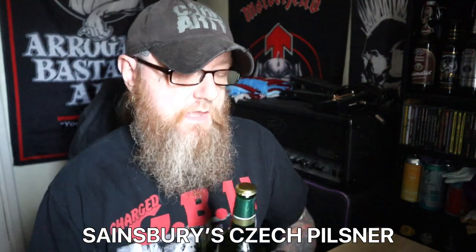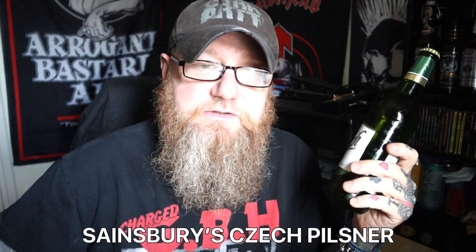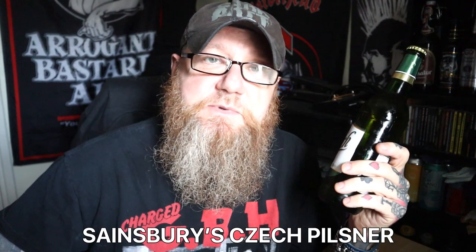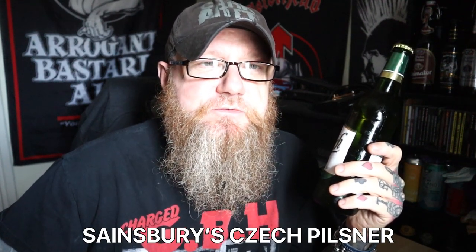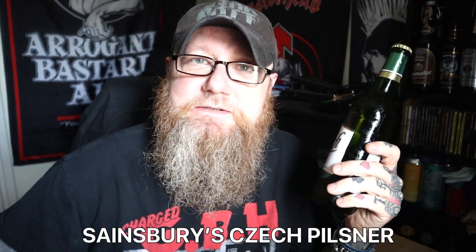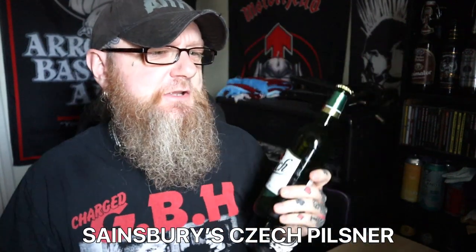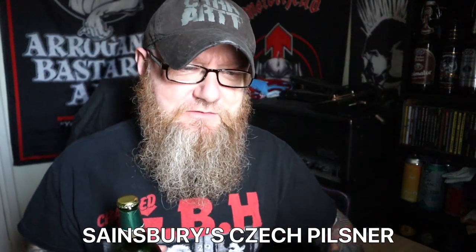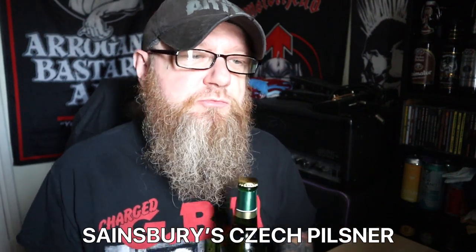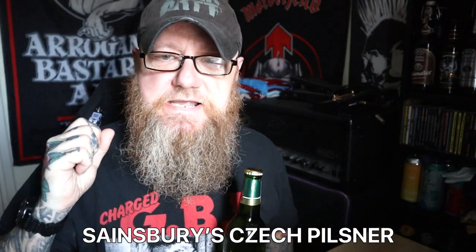Don't do drugs, kids. Staropramen of course are well known - probably one of the best known breweries in the Czech Republic. They do a fantastic pilsner. I've done a gig over there once, we got free Staropramen - and I think it was something like 89p a pint there. I do remember it being good though. I've tried Budvar over there too. The gig we did was in a place called Brno, and it was just teeming with good beer.